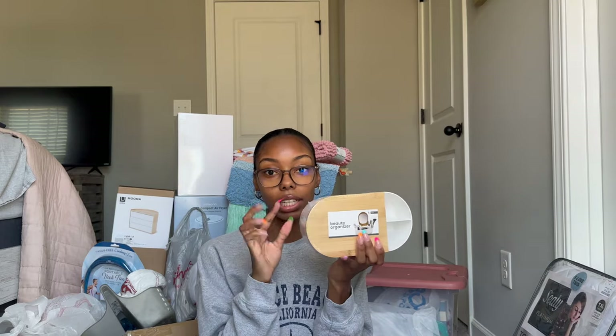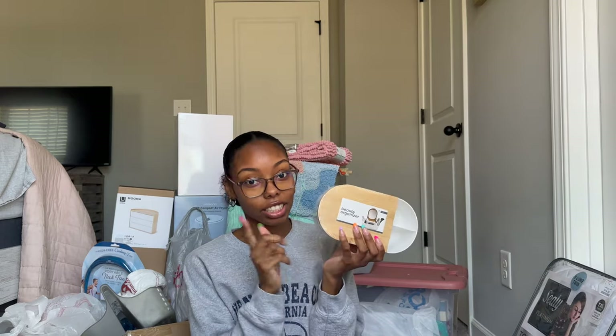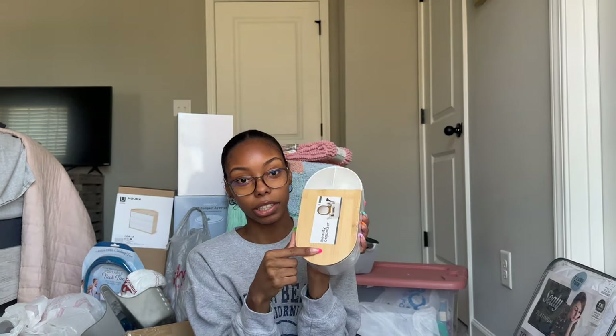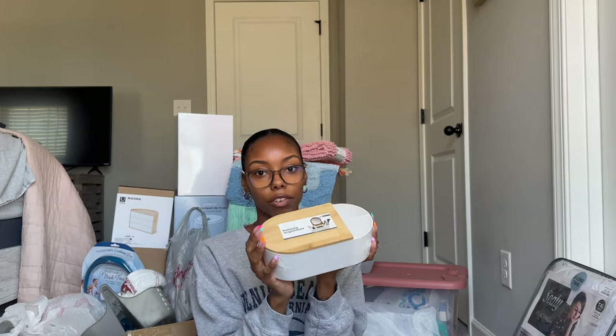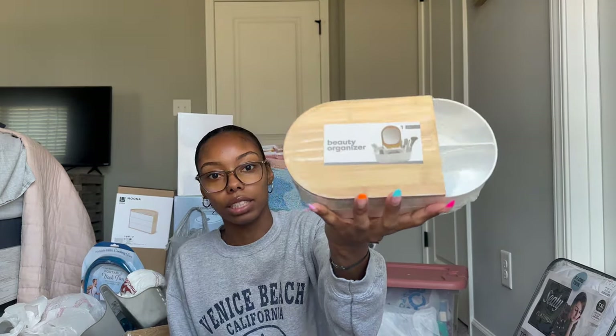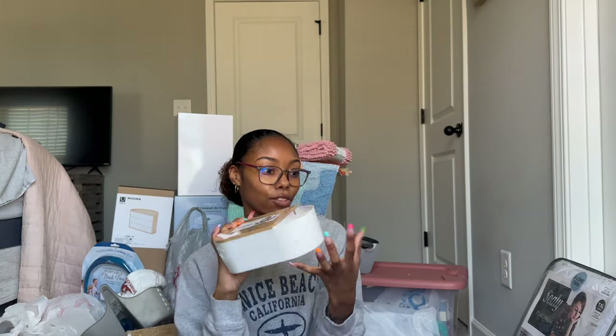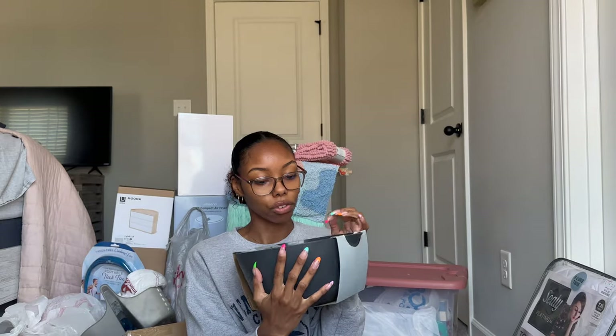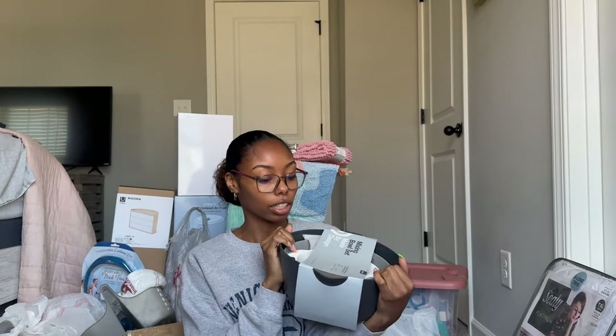From Target's dollar section — which is so clutch — I got this beauty organizer. It comes with a mirror and I thought it would be perfect to put on my desk. It was only five dollars. I would definitely go get one if you haven't already.